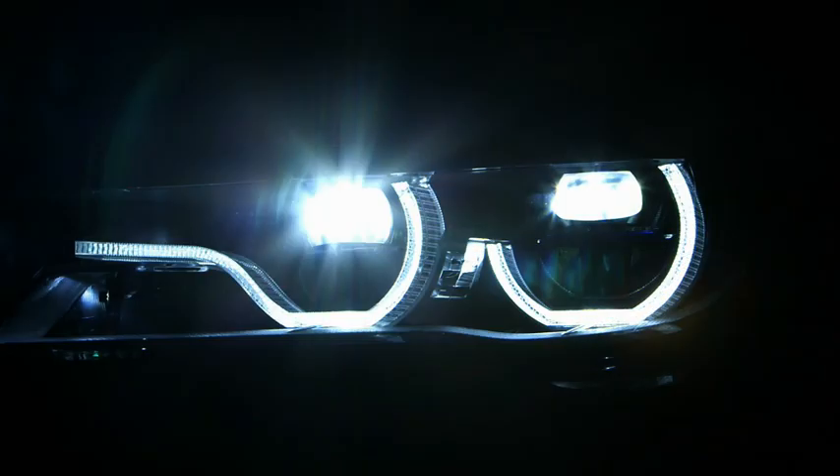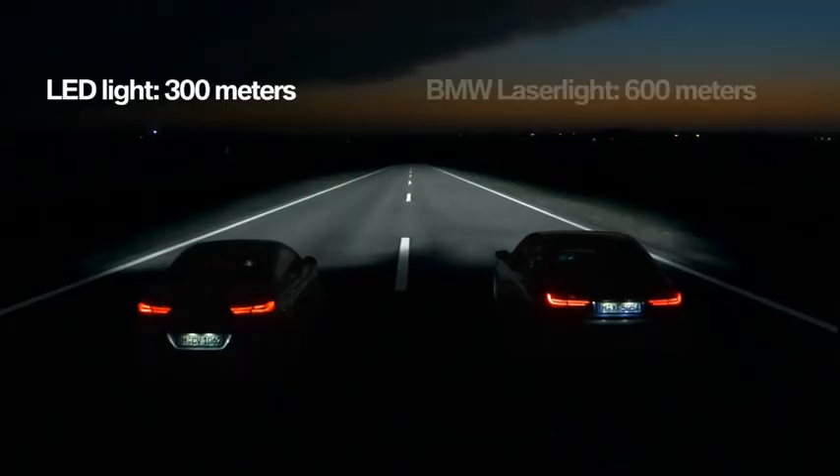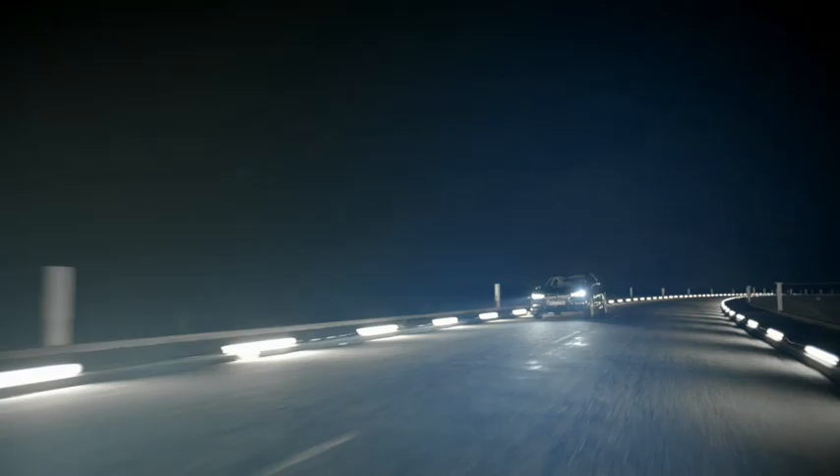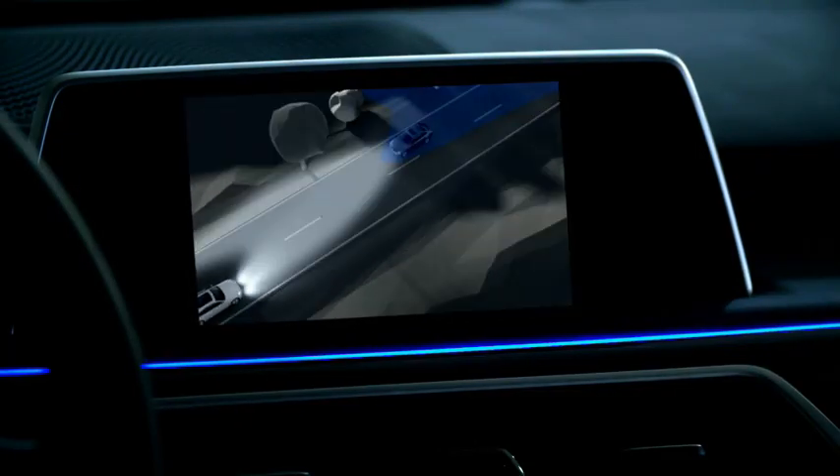While standard LED high beams have a range of 300 meters, the new BMW laser light boosts, depending on the given speed, a range of up to 600 meters. Additionally, the high beam assistance system ensures that oncoming traffic won't be blinded.